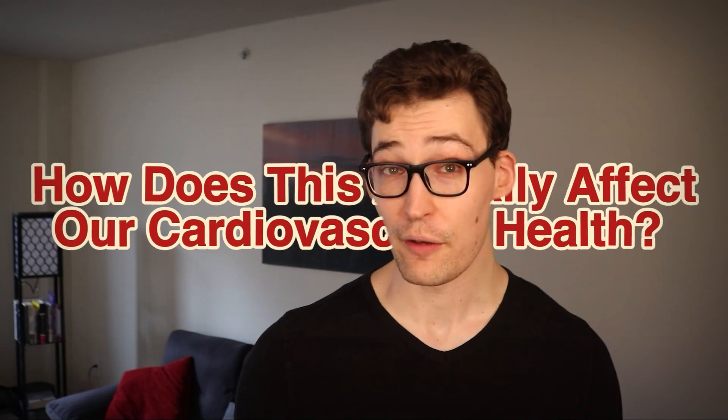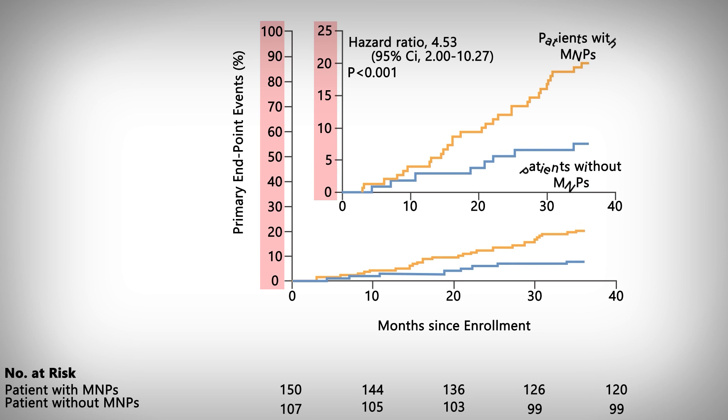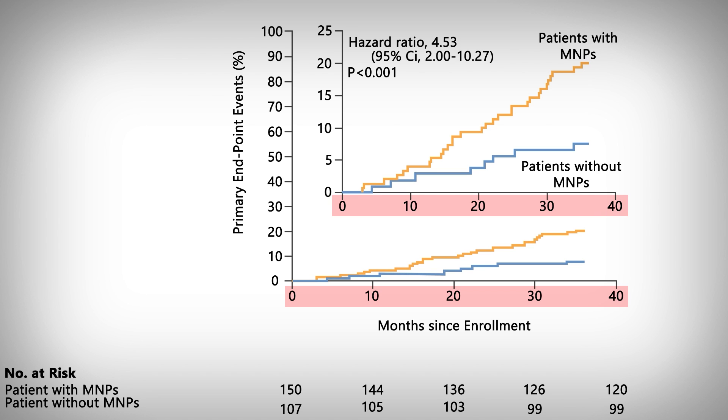Now, how does this actually affect our cardiovascular health? The data indicates otherwise than any protective benefit. Cracking open that long-term data, we see primary endpoints on the vertical axis — that is a generalized term for the number of heart attacks, strokes, and deaths of any cause. The horizontal axis is the amount of time elapsed. The orange line represents people with microplastics, and the blue line represents people without. Clearly, the difference between the lines is noticeable, indicating increased risk associated with people that have these plastics in their body.